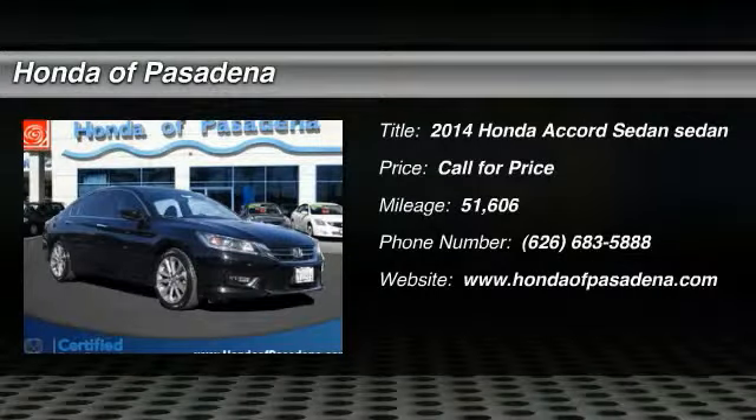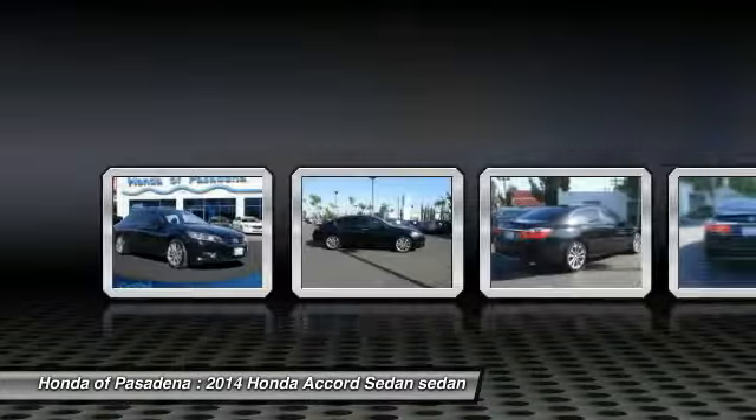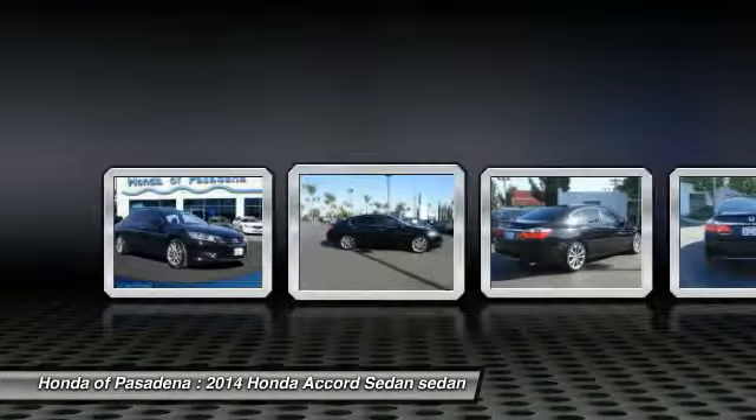Take a ride in the 2014 Accord — ingeniously simple, yet overflowing with luxury and technological creativity. All that and more in the Accord.